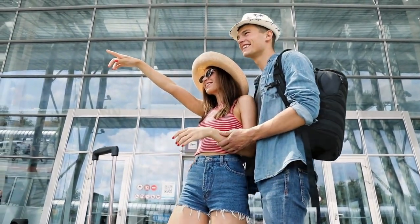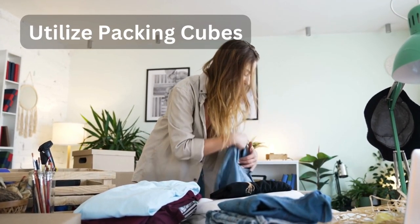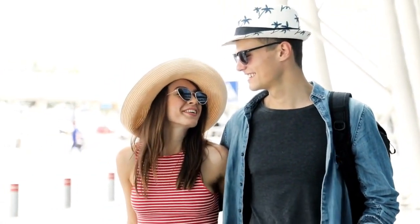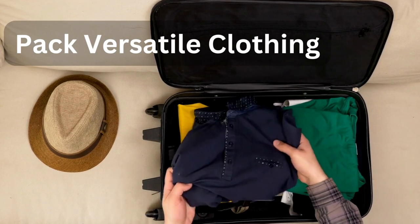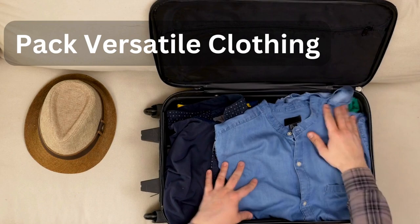Tip number three: utilize packing cubes. Packing cubes are a game changer. These nifty little organizers help keep your suitcase neat and tidy. You can use different cubes for different items, making it simple to find what you need without digging through a chaotic mess.